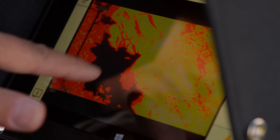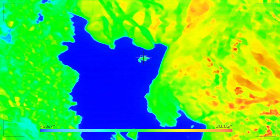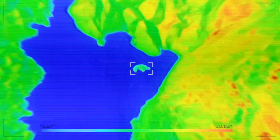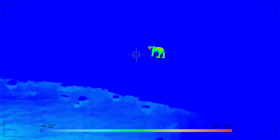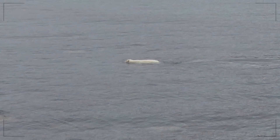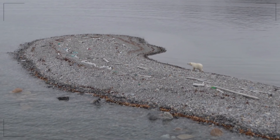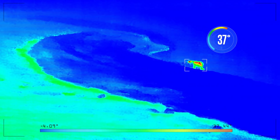The FLIR thermal sensor is very accurate. We are able to detect the bear on a cold, snowy background, on a rocky shore, as well as swimming in the water. We've been able to see just a couple of degrees difference in temperature between the bear and its surroundings.